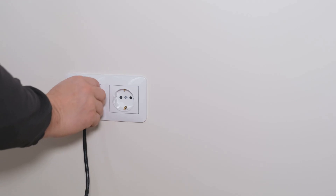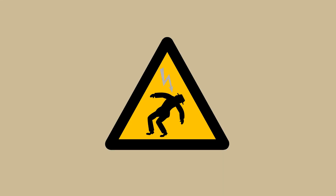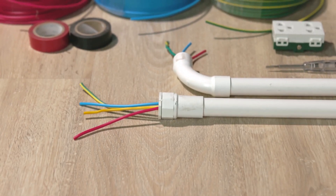To work safely with solar panels, you must disconnect them from any source of power. This includes disconnecting them from other panels, the inverter, and any batteries. Use appropriate personal protective equipment, such as insulated gloves and tools, when working with solar panels.